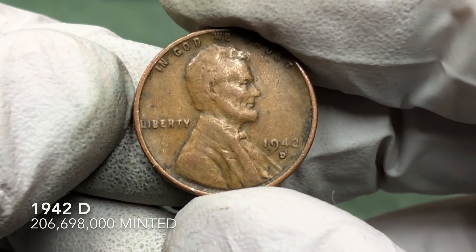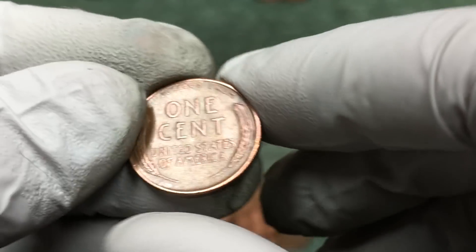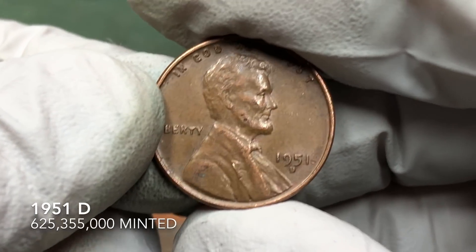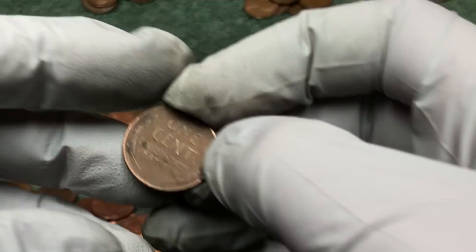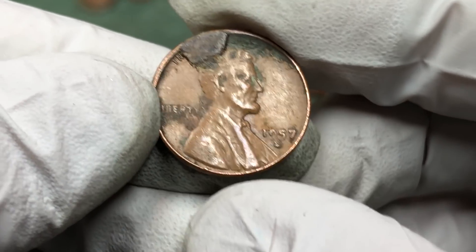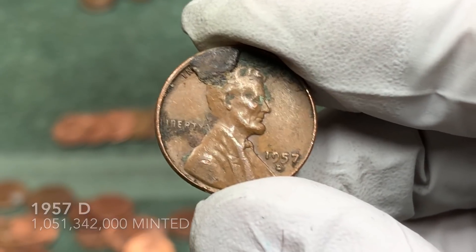1942 D — awesome, let's keep going. We got another wheat penny. It looks like it's in pretty nice shape — 1951 D, awesome. We've got another wheat penny. 1957 — wow, something happened to it but we'll take it.